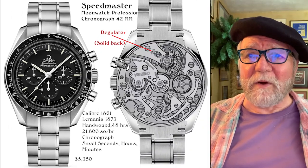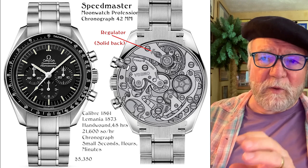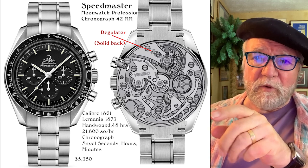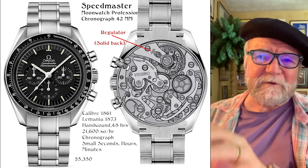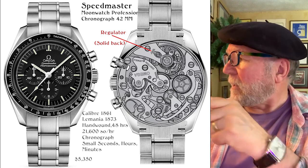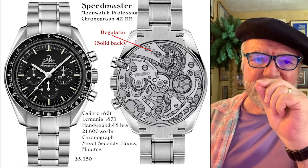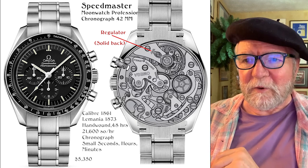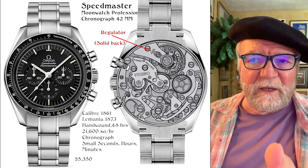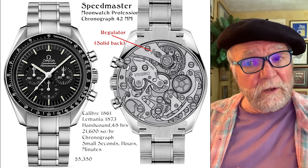The next Speedmaster is the Moonwatch Professional Chronograph at 42 millimeters with a solid back. I superimposed the caliber 1861 movement image so you can see it. You can clearly see the regulator on the balance cock — if it's running fast or slow, you or a watchmaker can push it one way or the other. This is the 1861, on the Lemania 1873 base, hand-wound, 48-hour power reserve, 3 Hz, with small seconds. Priced at $5,350 — I thought that was a great price.